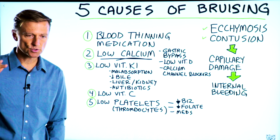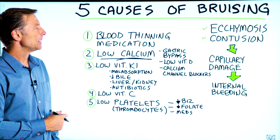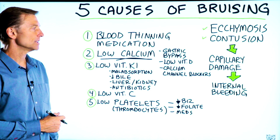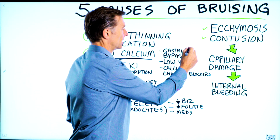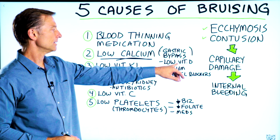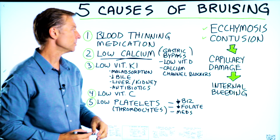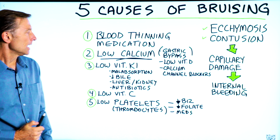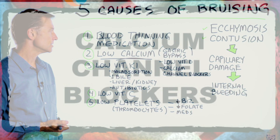When your calcium goes too low, you get bruising. That can come from many different things. It's usually not low calcium in the diet. It's usually from something like gastric bypass surgery, because when they do this, you become severely low in vitamin D. Without vitamin D, you can't absorb calcium. So it could be a vitamin D deficiency creating this low calcium. Calcium channel blockers — a medication for blood pressure — could do it as well.